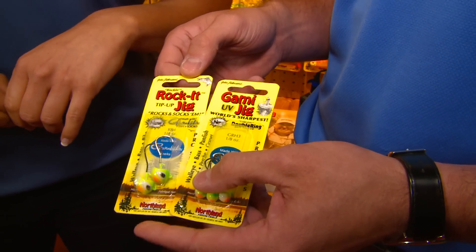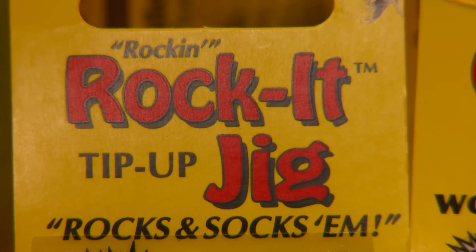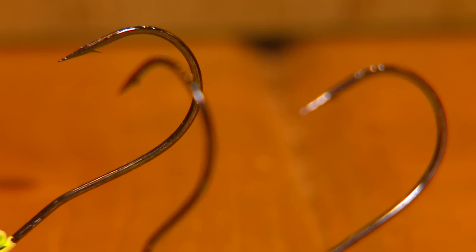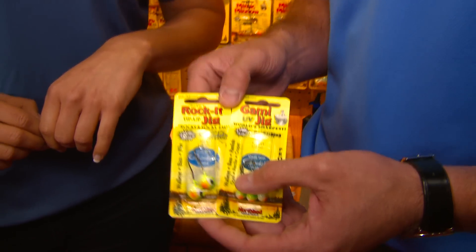And then also with the Gamakatsu hook we got the Rocket Jig. What this is, it's a stand-up long shank with a custom bend to it, primarily designed for live bait but also works great with plastics.